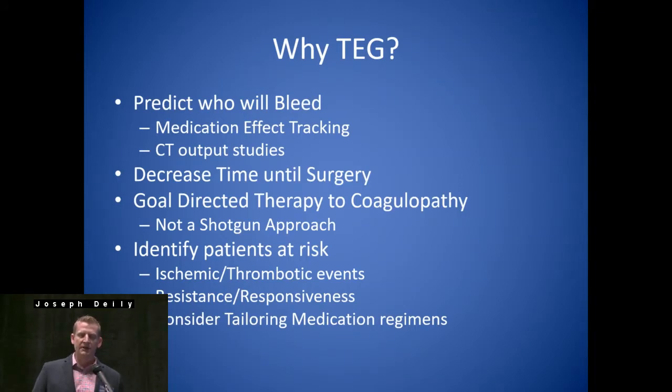So why the TEG? Medication effect tracking. I'm going to talk to you a little bit about the protocol we use at our center — looking at trends, not just one picture. In that first case study, you could see we did a repeat of the TEG and wanted to see that MA-ADP get above 40 before considering operating on that patient safely.